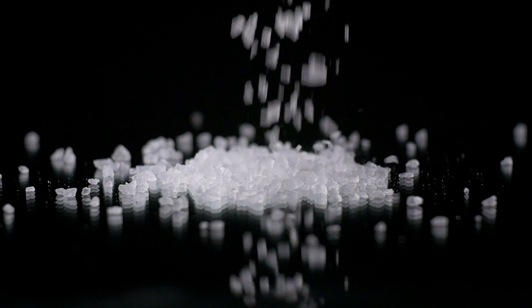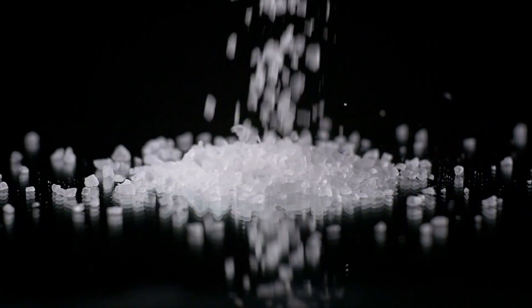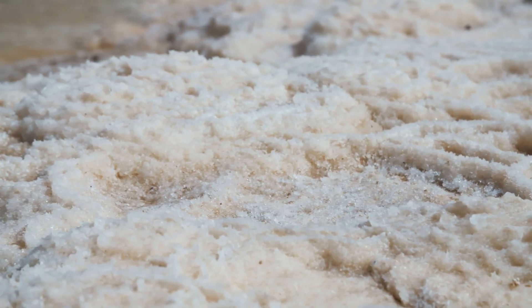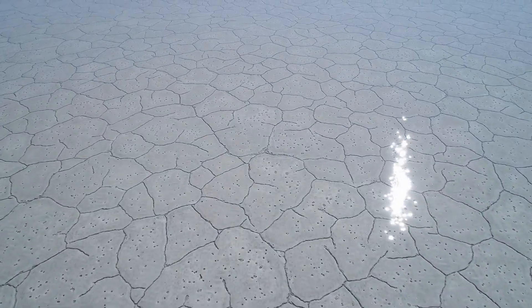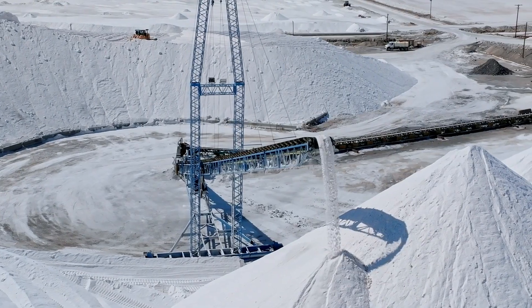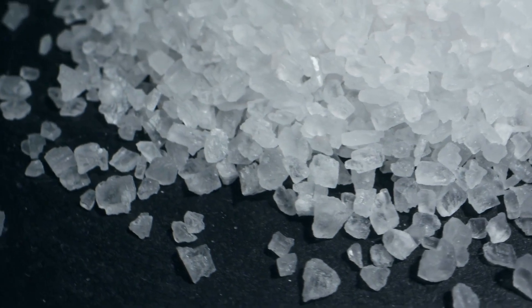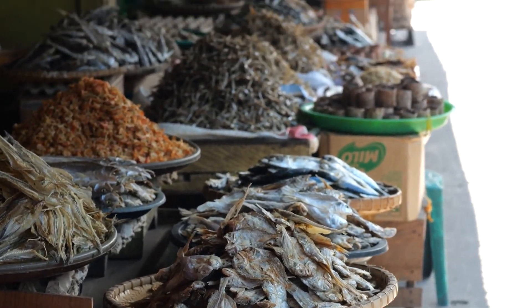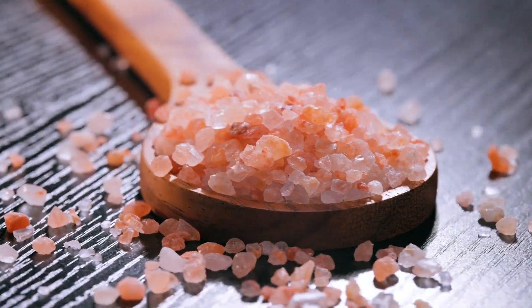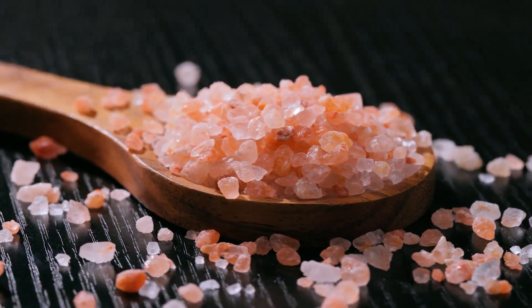Number 5: Salt crystals, primarily composed of the mineral halite, are formed through the evaporation of saline water in environments such as salt flats, coastal lagoons, and underground mines. These geometric, often cubic crystals are not only essential for human consumption and food preservation, but also play vital roles in various industrial processes.